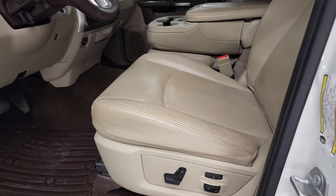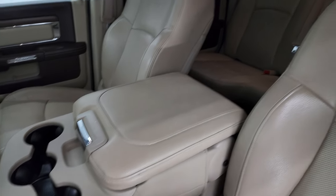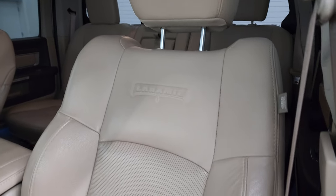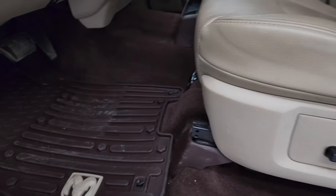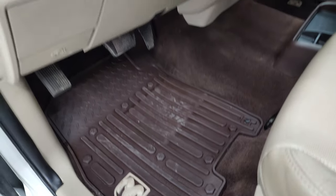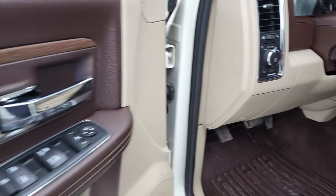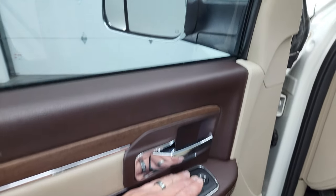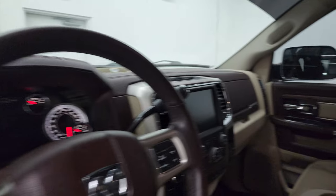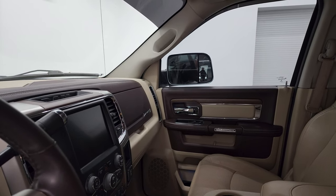Inside, the Laramie package gives you the tan leather interior with 40-20-40 split bench seating. There are no rips or tears on the seats — they're in very nice condition with the Laramie name embossed into the backrest. You get memory driver seat, power driver seat, lumbar, factory all-weather floor mats, auto headlamps, power pedals, audio controls, power windows, power locks, power mirrors, leather bolster, and wood grain trim. The mirrors power fold in and both sides are working properly.